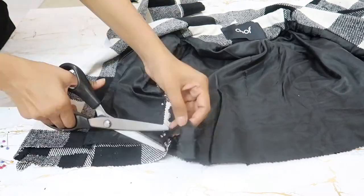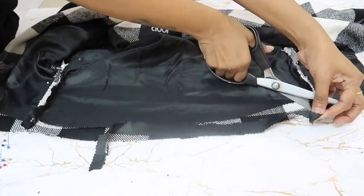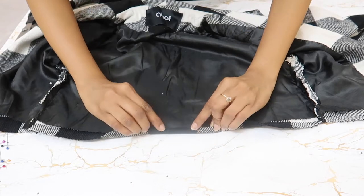I cut the lining down by one inch so that when I fold it and stitch it, it doesn't look too thick. Then I did the stitching by folding it, and finished it with hand hemming.